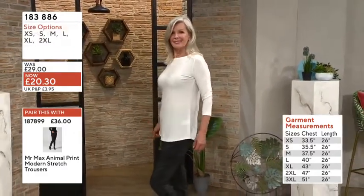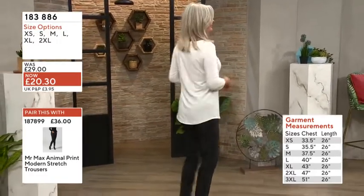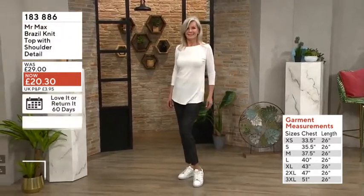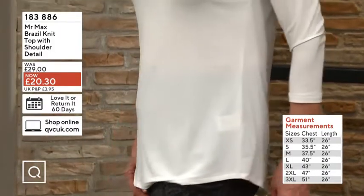Great to tuck in if you want to. This could be in place of that crisp button-down if you're tired of doing the ironing — you want something that looks smart, a great layering piece for you.